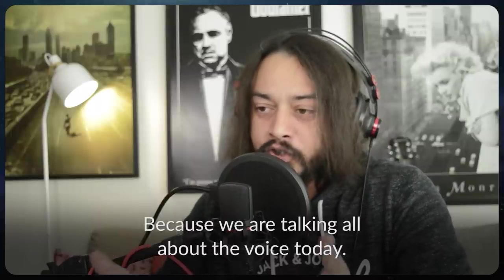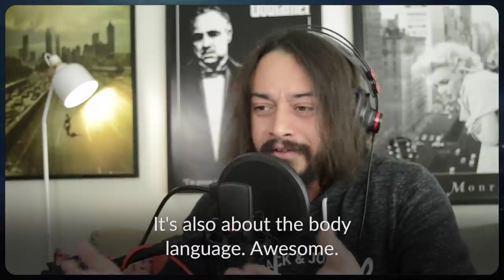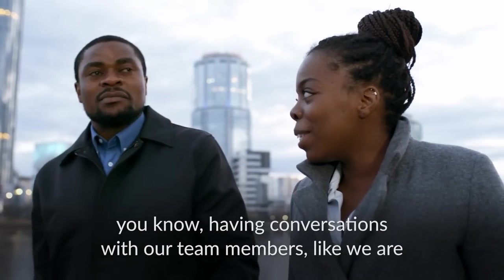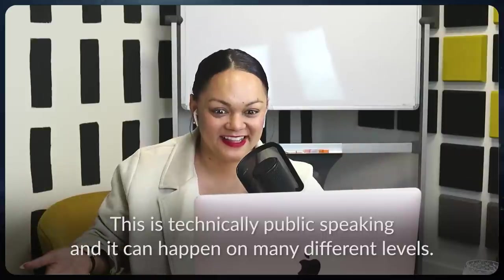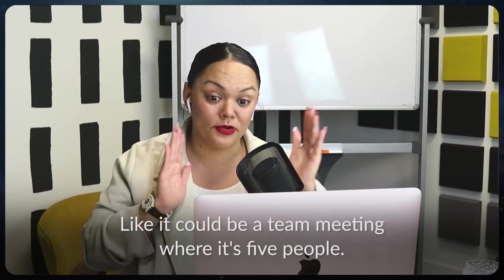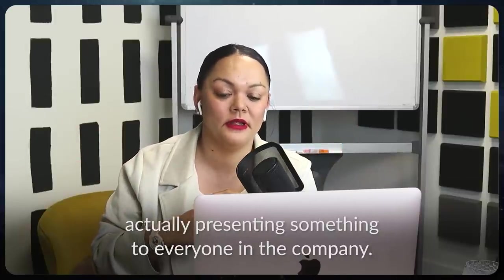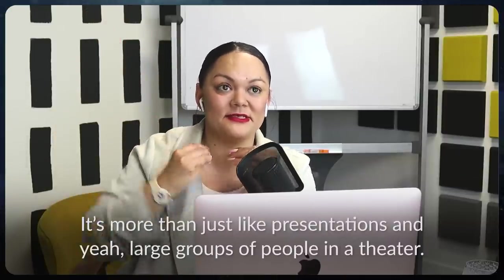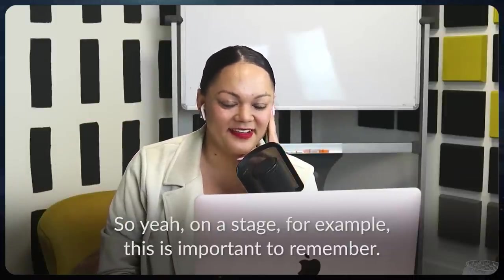That is a great point. We are talking all about the voice today, but effective communication goes beyond the voice — it's also about body language. Every type of interaction, whether team meetings, conversations with colleagues, or speaking to each other right now — this is technically public speaking and it can happen on many levels. It could be a five-person team meeting, a company-wide presentation, or just a conversation with a group of friends. It's more than just presentations and large groups in a theater or on a stage.